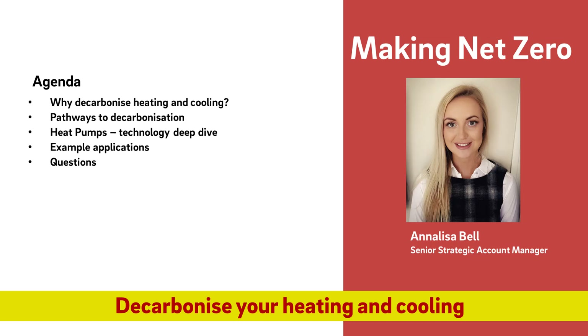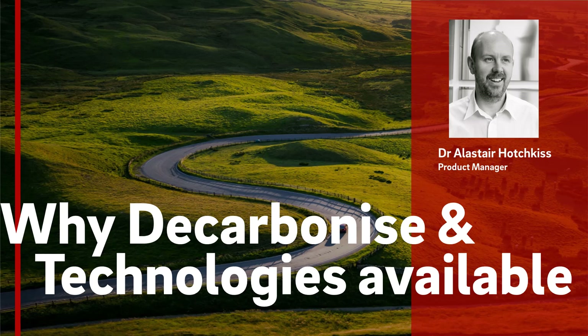I'm joined by my colleagues Alistair Hotchkiss and Michael Moggeridge who will be talking us through why the need to decarbonise heating and cooling, pathways to decarbonisation, a deep dive into heat pump technology and example applications. I'll now hand over to Alistair. My name is Alistair Hotchkiss. I am a product manager within Eon UK specialising in renewable heat but with a very long background in heat pump technology and applications. I'm going to take us along the road of why we are decarbonising and what technologies are available to help us on that journey.